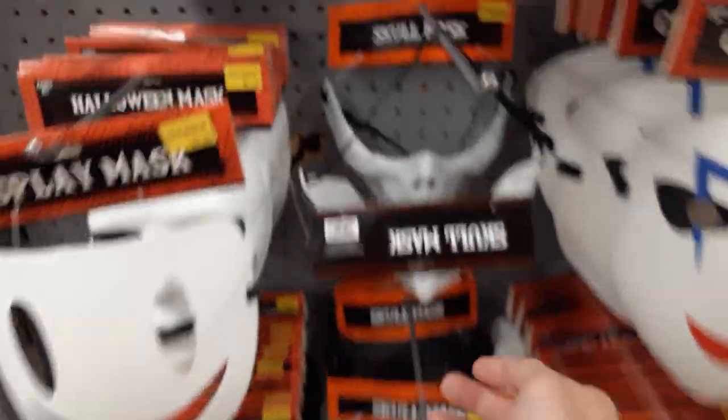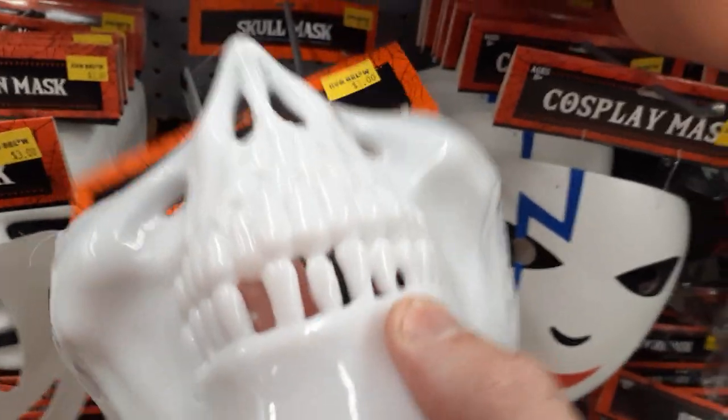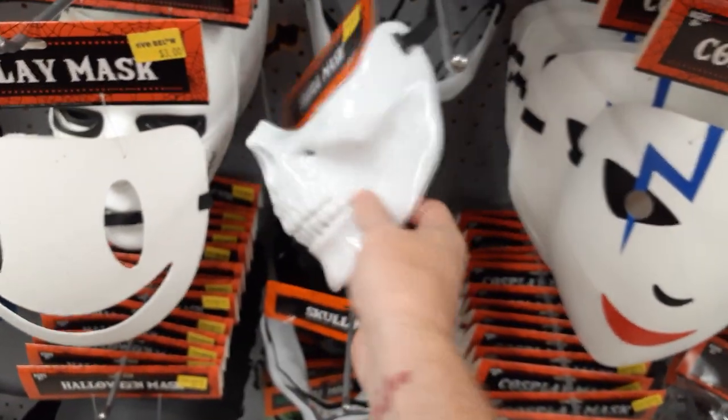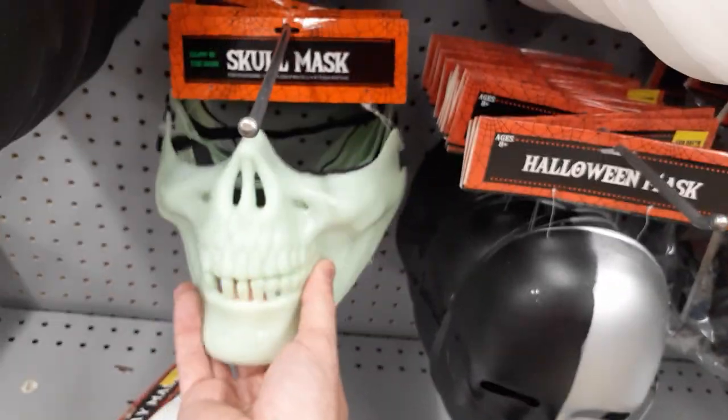They've got the skulls again too — I think these guys are like a buck or something like that. One dollar, cheaper than the Dollar Tree! These are cool because they're thick plastic — you could add a bunch of stuff to them. These look like they're glow in the dark, and they've got black ones too.